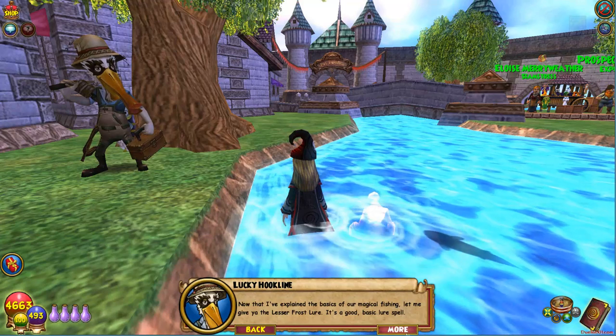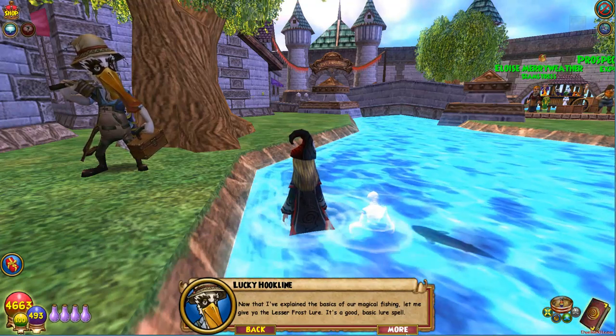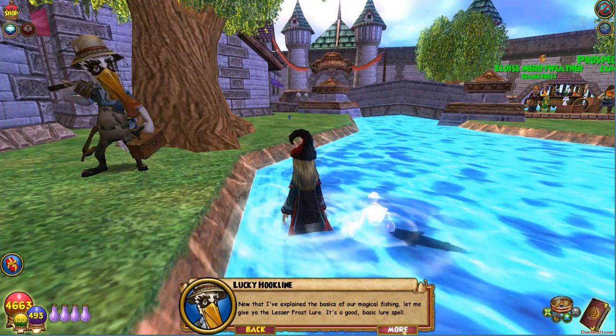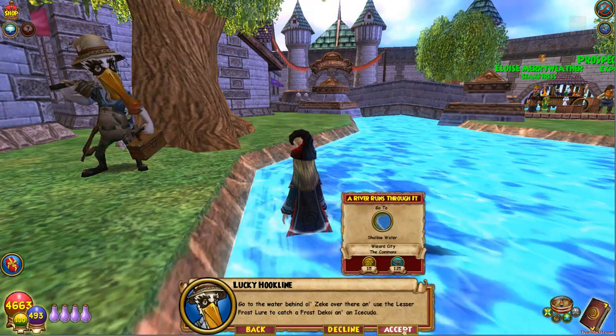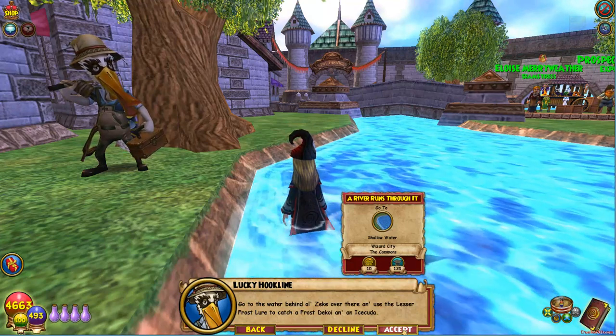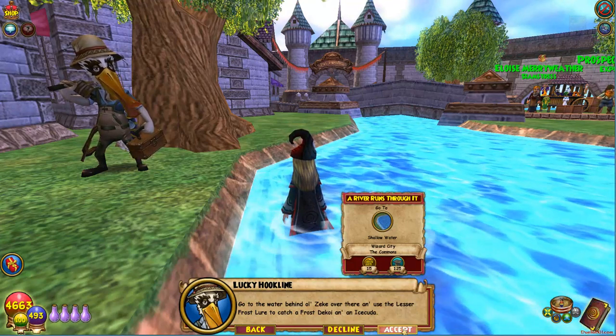Now that I've explained the basics of our magical fishing, let me give you the Lesser Frost Lure. It's a good basic lure spell. Go to the water behind old Zeke over there, and use the Lesser Frost Lure to catch a frost decoy and an ice cuda.